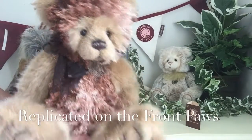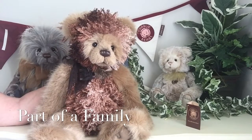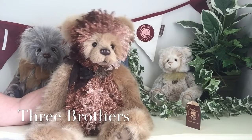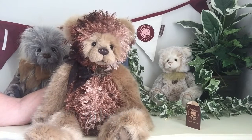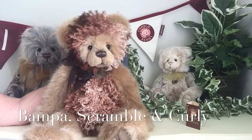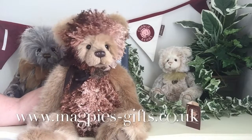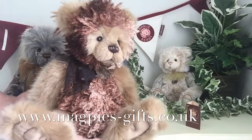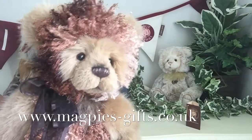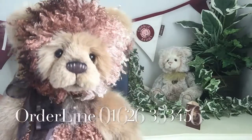If you'd like to get hold of Bamper or any of his brothers — because Bamper is actually part of a little collection of three brothers: Bamper, Scrabble, and Curly — then please visit my website at www.magpies-gifts.co.uk where you'll find all three. Thanks for watching and bye for now.